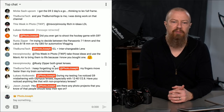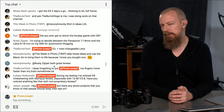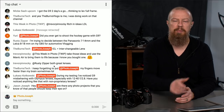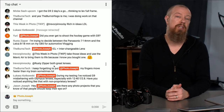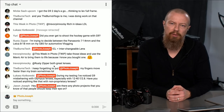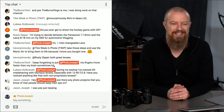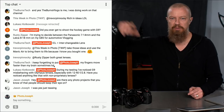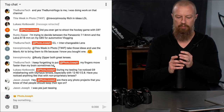A viewer asks about photo projects people should keep their eye on — specifically a music project. Go check out sixbeatsofseparation.com — it's an awesome project. Open up a browser window and check that out.